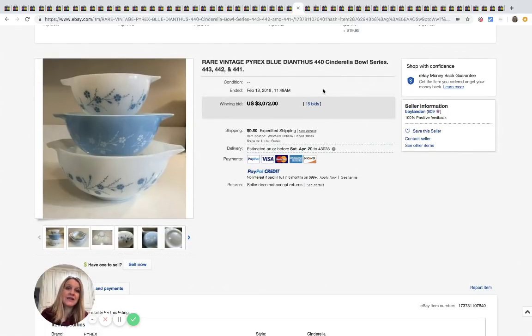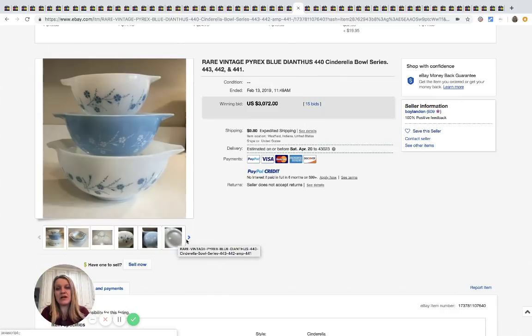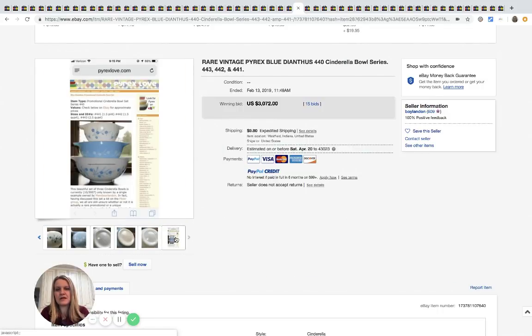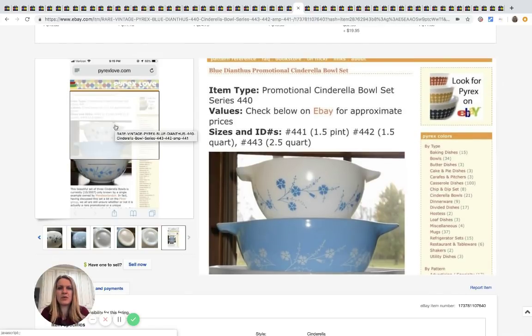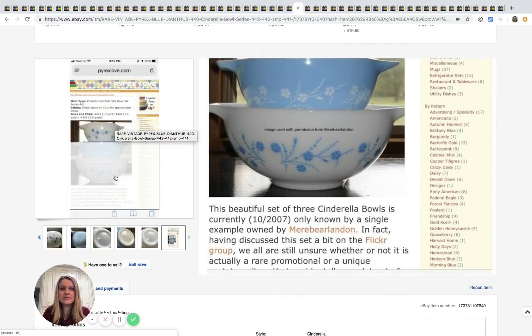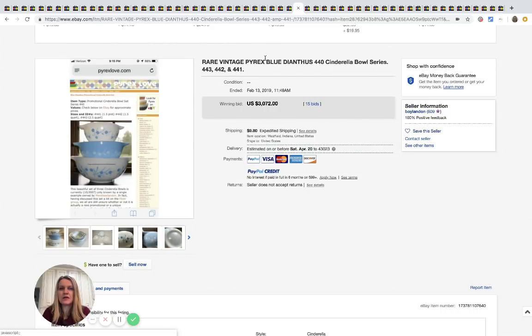Vintage Pyrex — I have a video on it. It is hit or miss; don't make the mistake I made thinking it's all worth tons of money. Thankfully the stuff I bought I didn't pay much for. This one sold for $3,072 with 15 bids — it's the promotional Cinderella bowl series, so there are ways to look up the pattern. Definitely search solds when you see Pyrex — it will say Pyrex on the bottom.